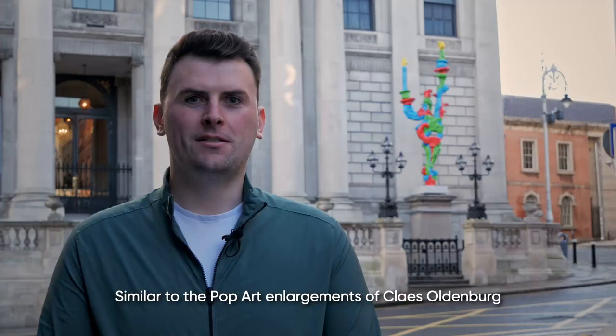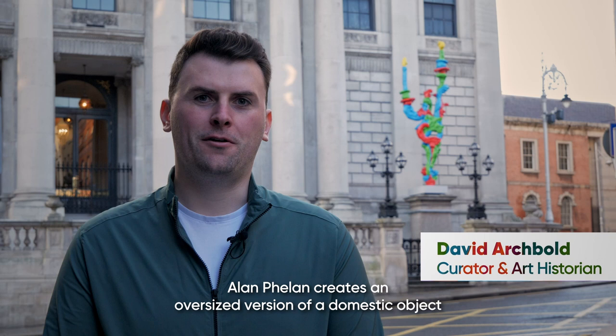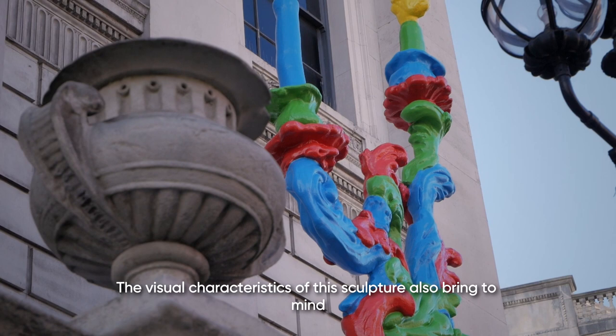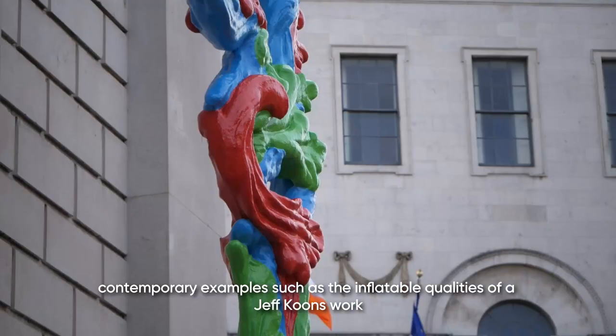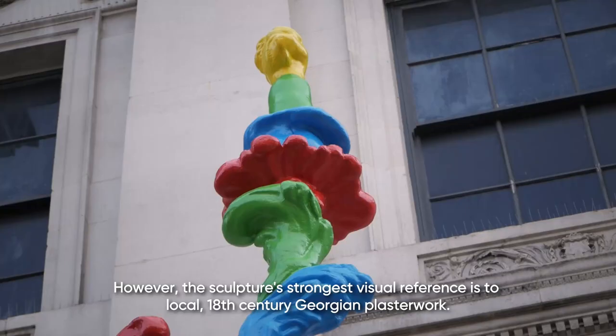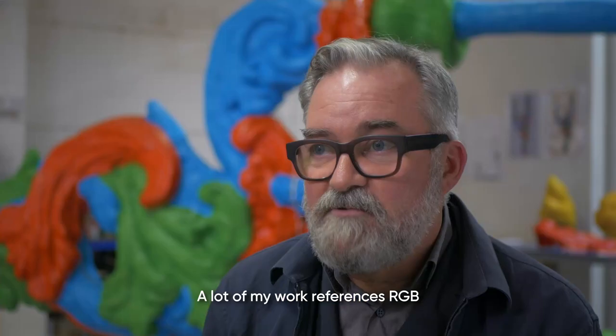Similar to the pop art enlargements of Claes Oldenburg, Alan Fieland creates an oversized version of a domestic object — a sconce or candle holder. The visual characteristics also bring to mind contemporary examples such as the inflatable qualities of a Jeff Koons work and the vibrant colours of an Ugo Rondinone installation. However, the sculpture's strongest visual reference is to local 18th century Georgian plasterwork.